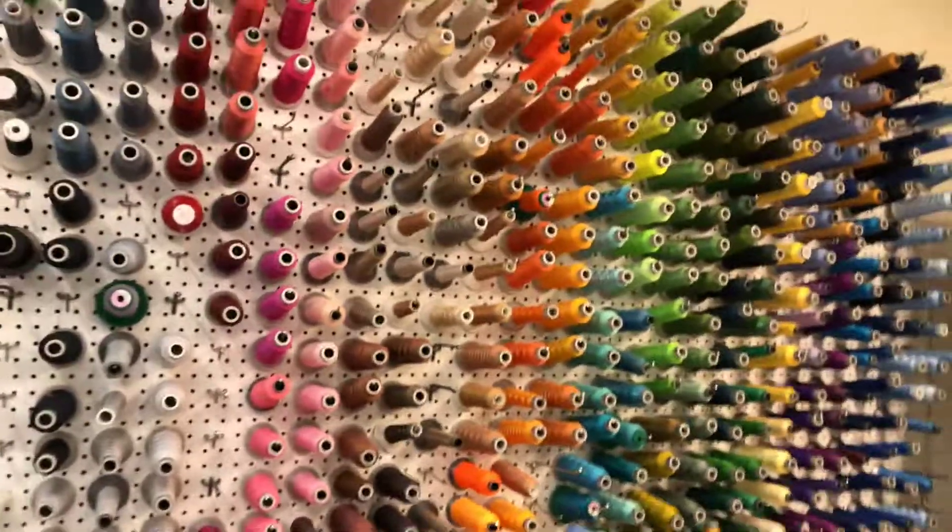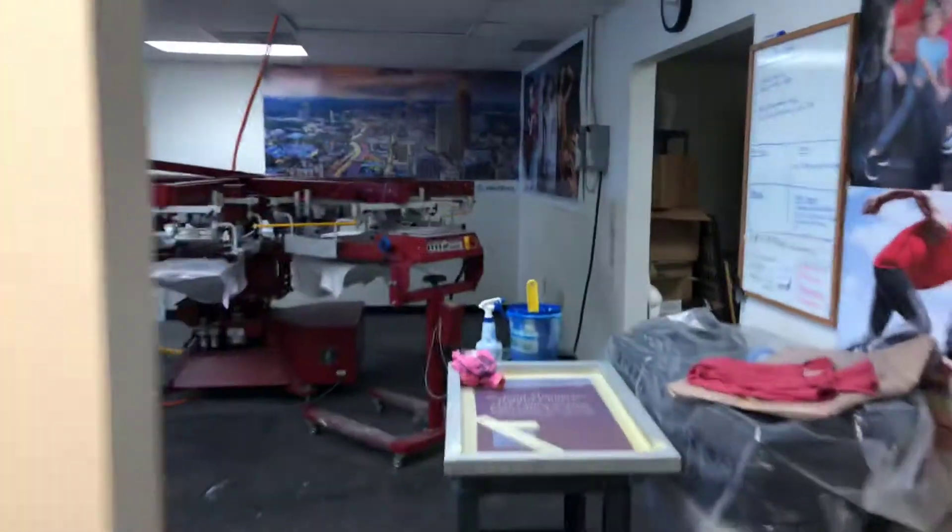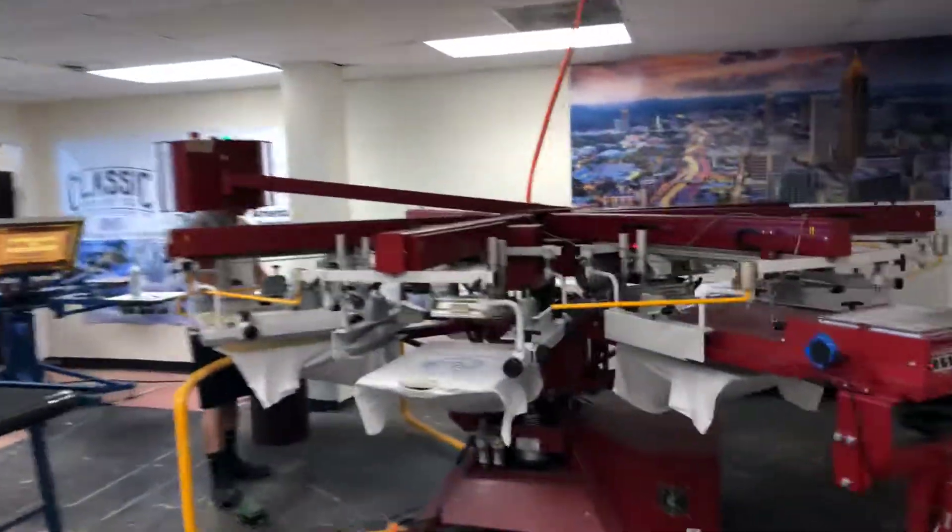So check us out at ClassicPrintCo.com, located in Knoxville, Tennessee. We ship anywhere in the United States.